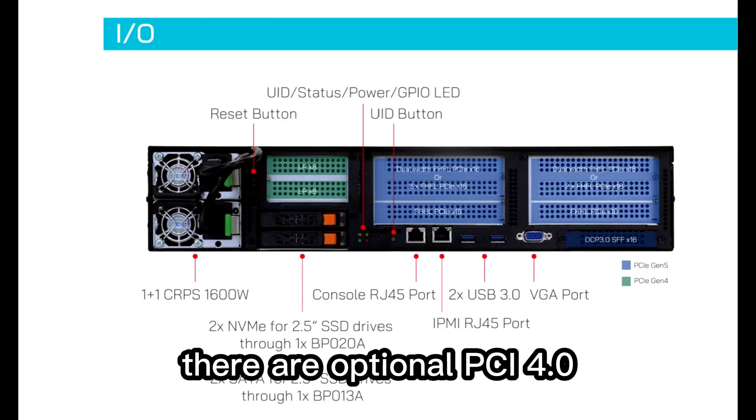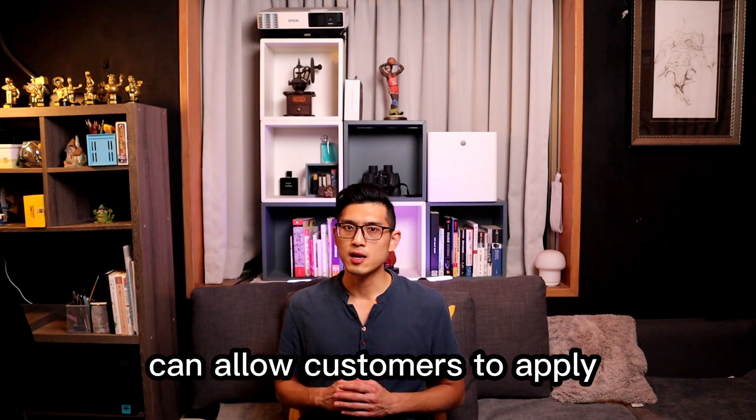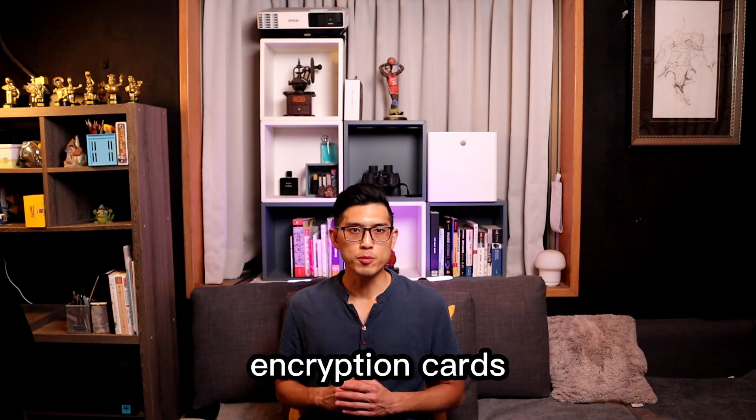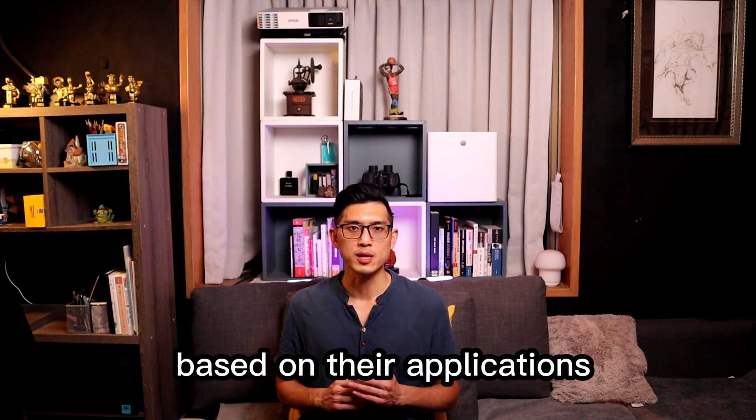For PCIe slots, there are optional PCIe 4.0, 5.0, x8 and x16 slots. These expansion slots allow customers to apply their GPU cards, Quick Assist technology cards, encryption cards, smart NIC, and accelerators based on their applications.